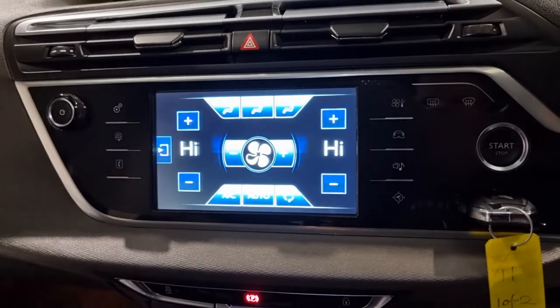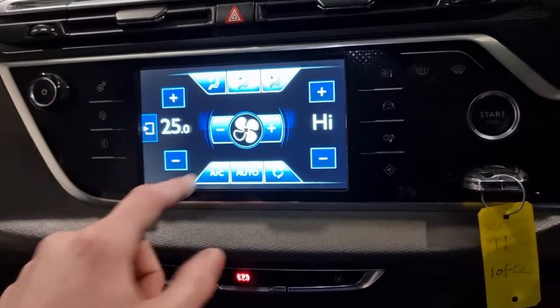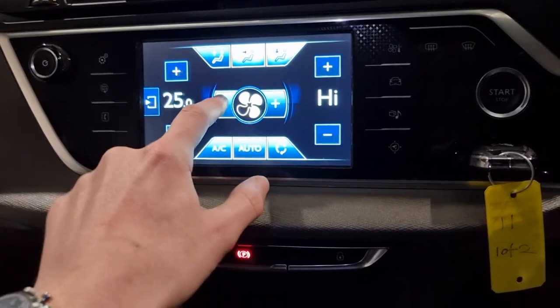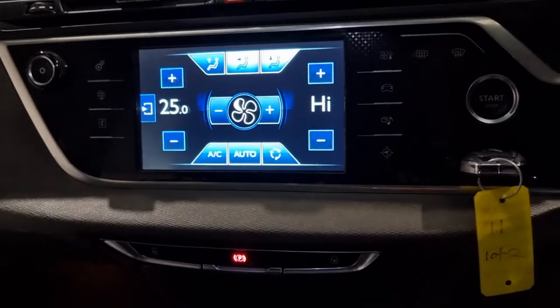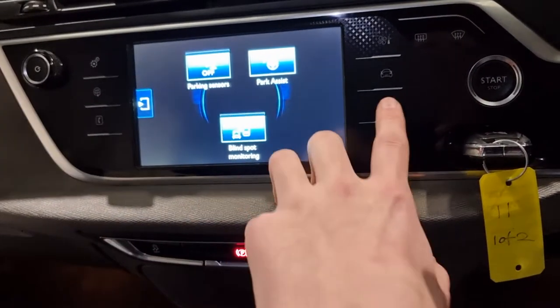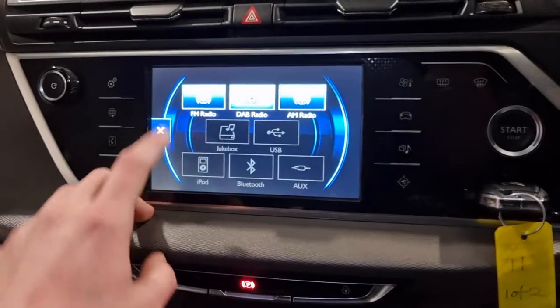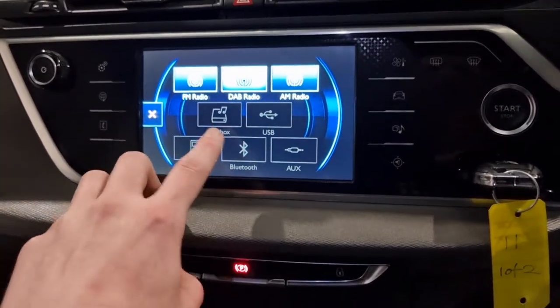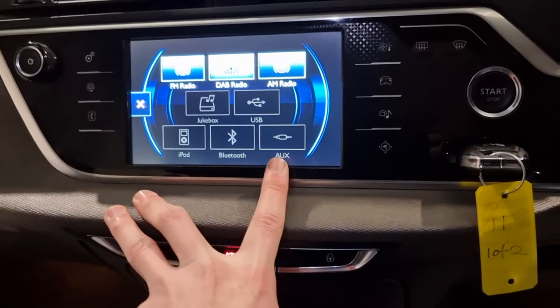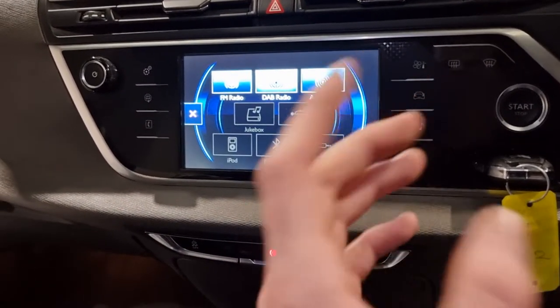Your climate control system and air conditioning are really nice and easy to use — super simple. You've also got parking sensors, park assist and blind spot monitoring. For multimedia you've got FM, DAB, AM, jukebox, USB, iPod, Bluetooth and AUX — all your connections for your phone and multimedia.